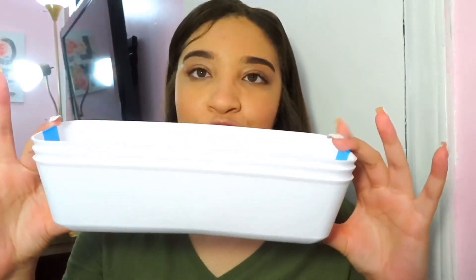I went to Target yesterday because we were looking for toilet paper. Long story short, there was no toilet paper. But on the way to looking at toilet paper, I found these little trays — they're so cool. They're kind of like silicone-y type trays. They're in a pack and only $2, so that was so cheap and affordable. I want to put these in my makeup bin just so I can organize a little bit better.